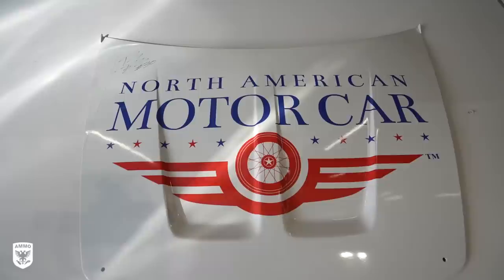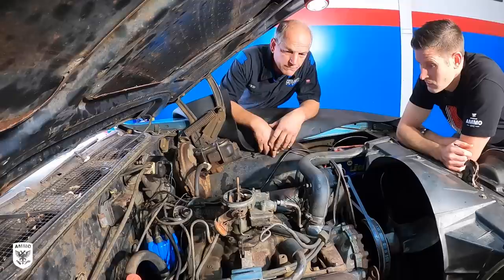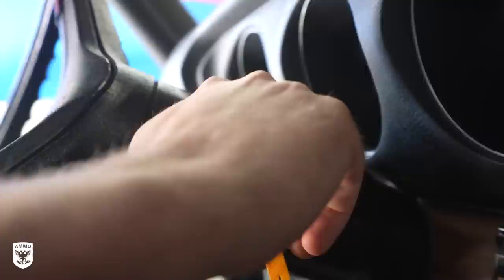The next day, I returned to NAMC to find Ted had already installed a brand new distributor — because we think that was the issue — put on the valve covers, put a new belt on, and all of this was done with renewed optimism.